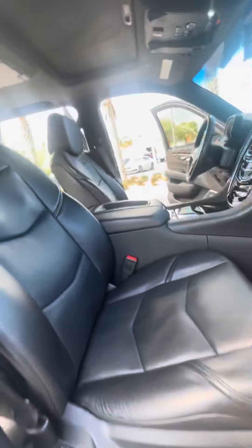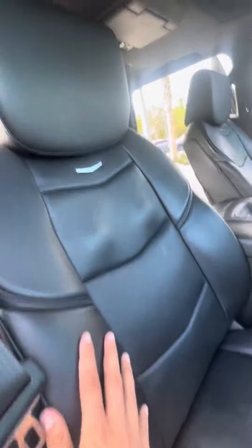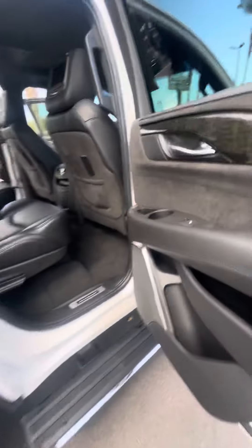All leather seats with heated and cooling seats and the massage feature as well. The seats also have an adjustable function to adjust the sides and the headrest. You've got electronic locks and windows as well as the upgraded Bose sound system all the way around. You've also got rear entertainment — the third one there in the center.